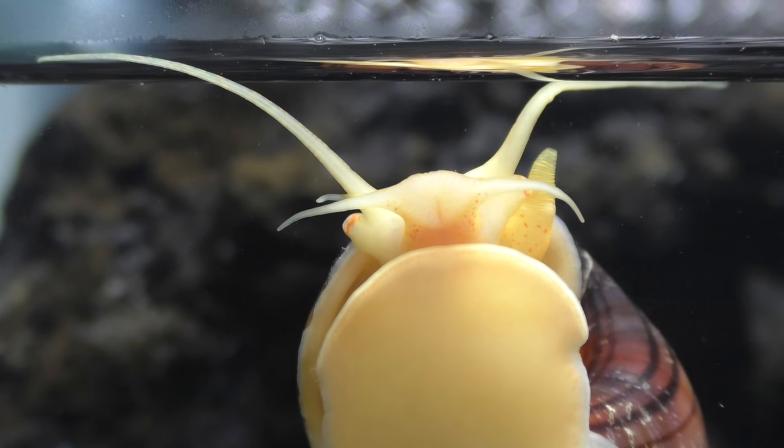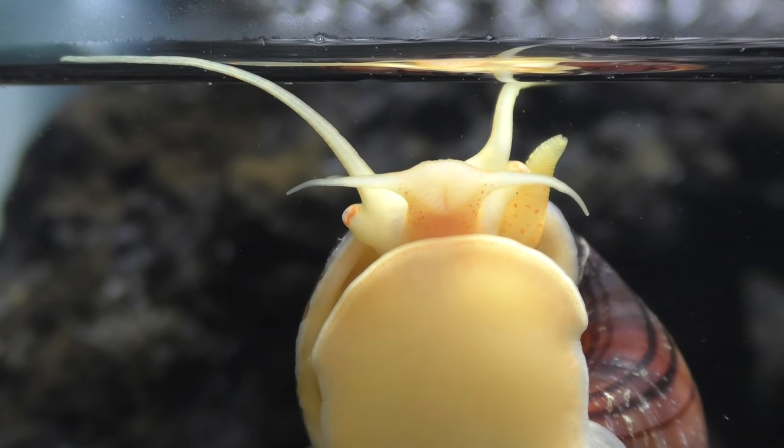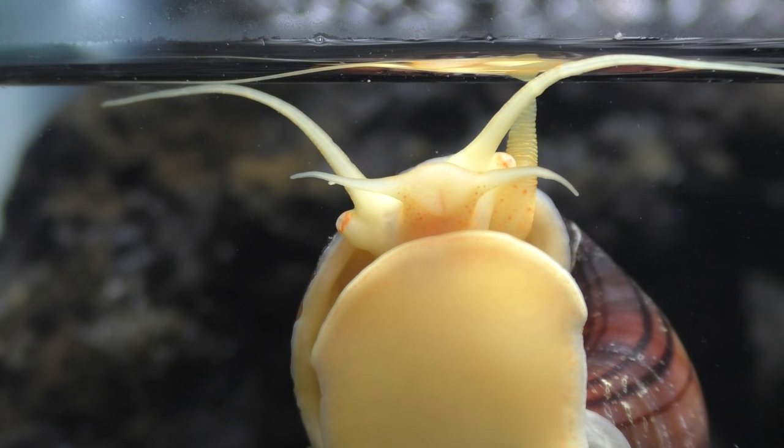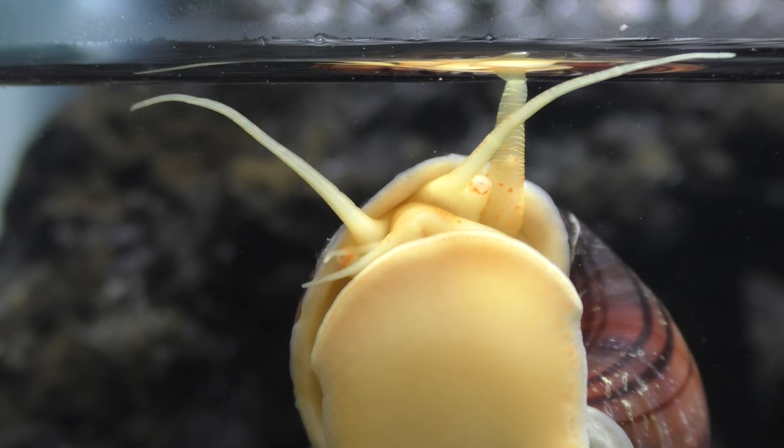Here is another view from the ventral surface of the snail. This view gives a clearer picture of the breathing contractions as the snail takes in oxygen from the surface.